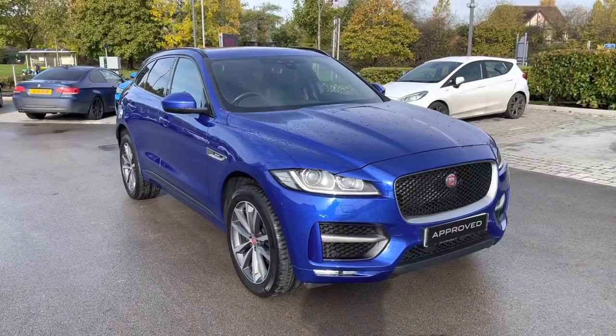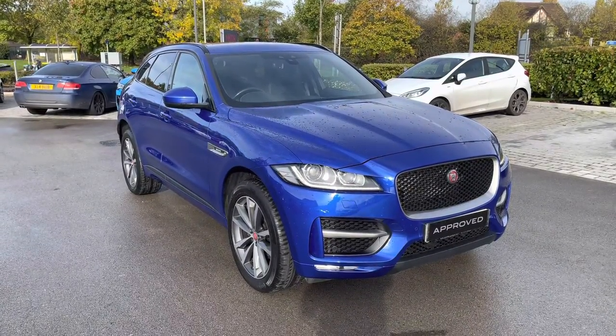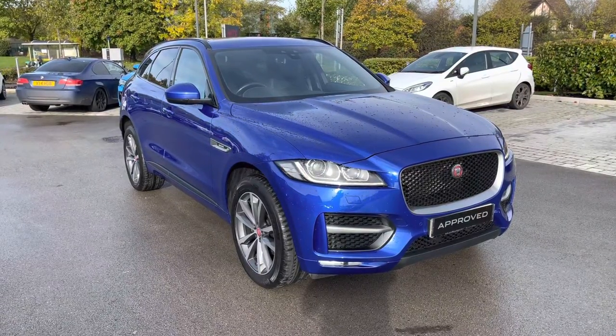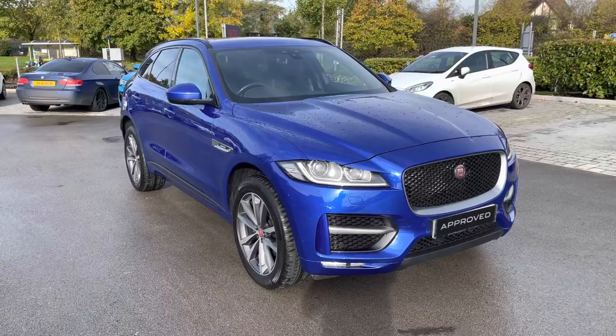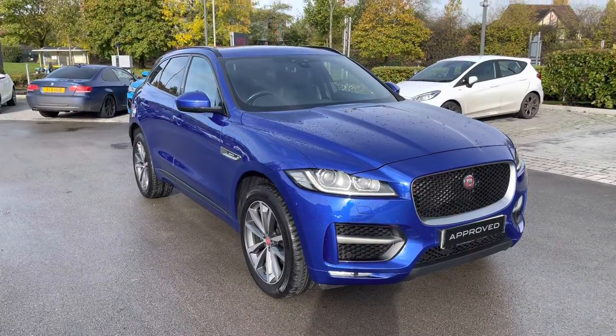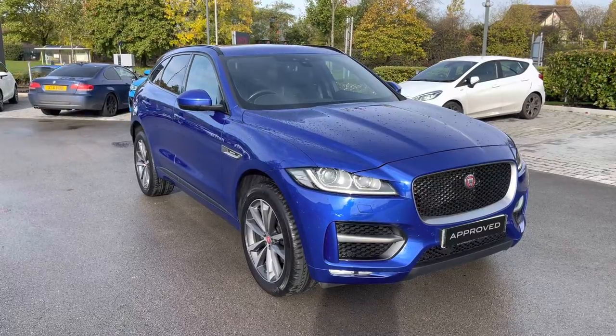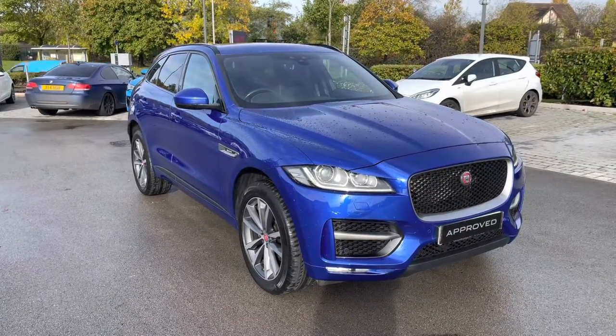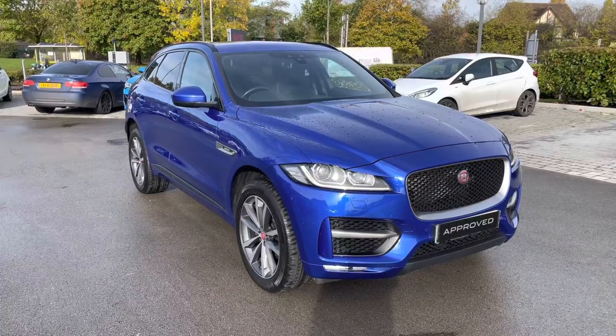This has been a presentation of the Jaguar F-Pace R-Sport all-wheel drive, which is now available to view and test drive at our dealership, along with a range of flexible finance options. To find out more, contact one of our Jaguar specialists by dialing the number listed in the description, or follow the link attached. Many thanks for watching — we look forward to helping you find your next Jaguar.